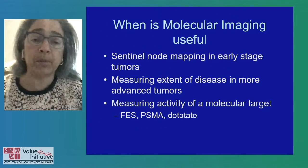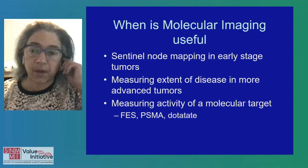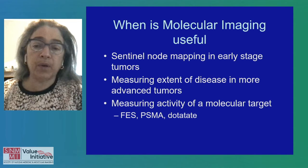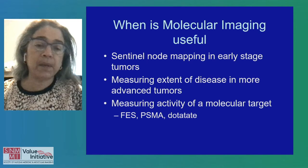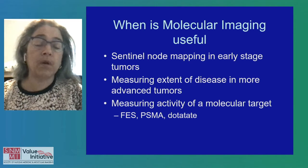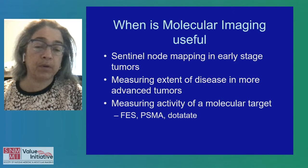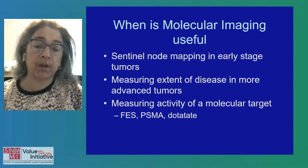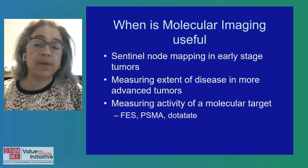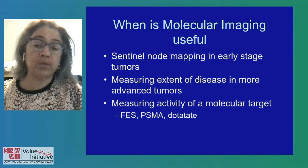So when is molecular imaging useful? Sentinel node mapping is now standard of care and is a huge advance in patient care because we don't take the full axillary node dissection. But for more advanced tumors — stages three and four — PET imaging can be very helpful to look at the extent of nodal burden and also, in stage four disease, to measure the activity of a molecular target. FES serves this role, similar to how the prostate cancer community uses PSMA and neuroendocrine tumors can be seen with DOTA.